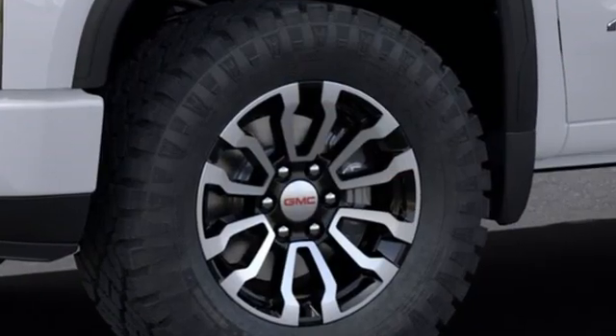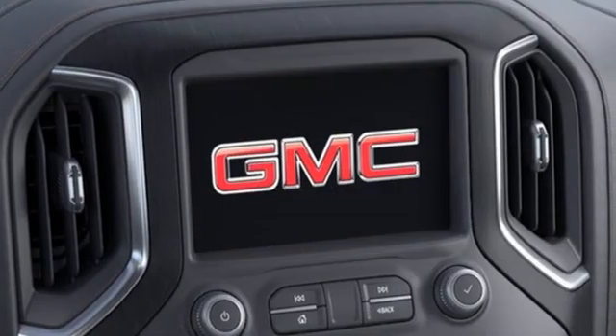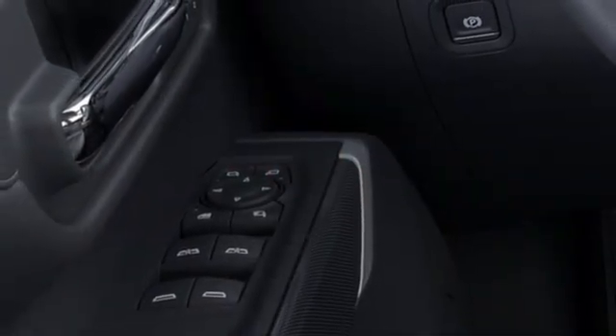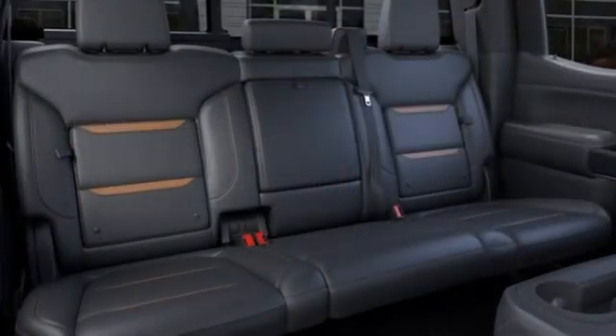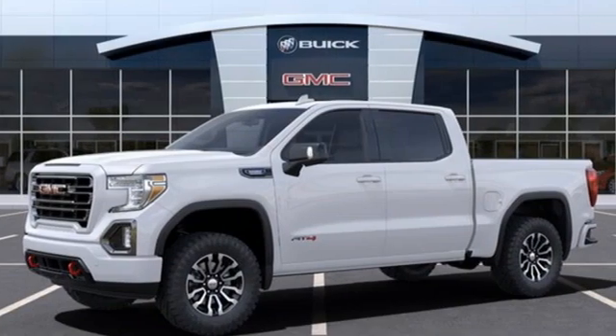Intercooled turbo I6 engine, four-wheel drive, engine auto stop-start feature, trailer brake controller, integrated navigation system, Wi-Fi hotspot, heated and ventilated leather bucket seats, express open sliding and tilting sunroof, electronic shift on the fly, streaming video feed rear view mirror, and automatic transmission.